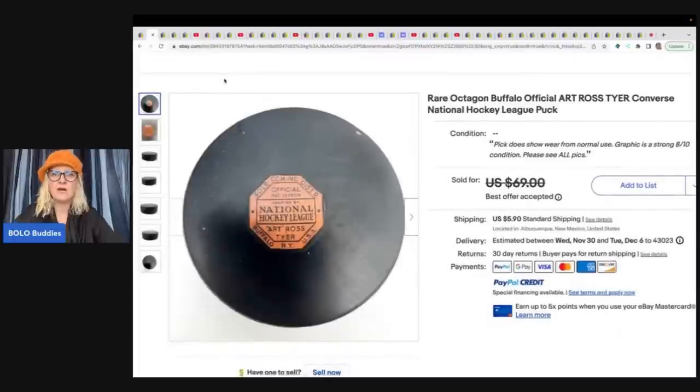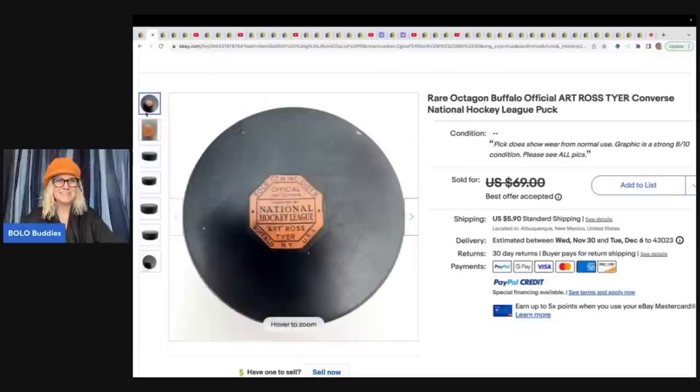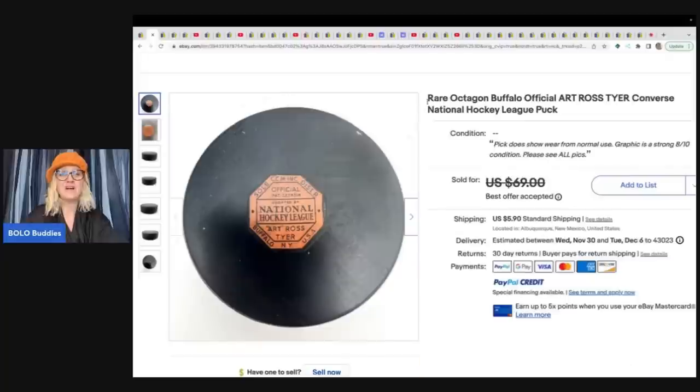She sold this Rare Octagon Buffalo Official Art Ross Tyler Converse National Hockey League puck. It's a hockey puck — at first I'm like, is that a record? But anyway, she got this at an estate sale in a box lot. She paid $5 for the entire box and sold this one item for $55 plus shipping.